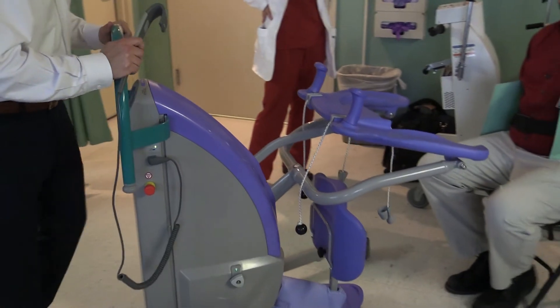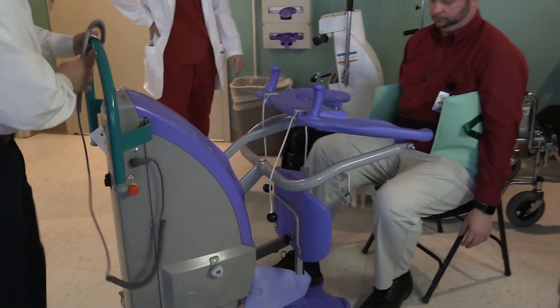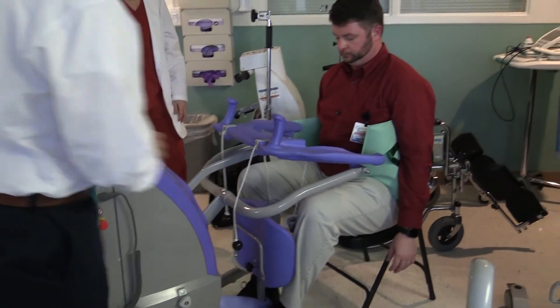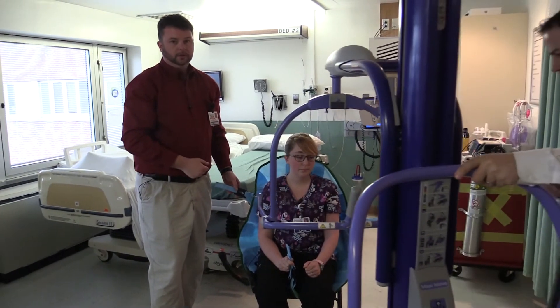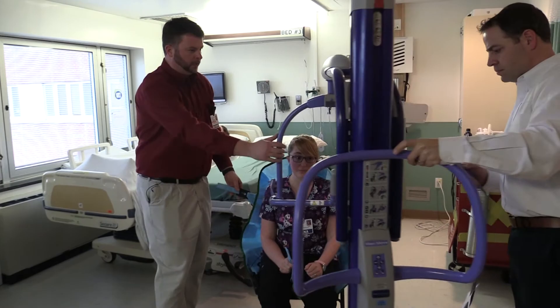They hope the new technology will cut down on repetitive motion injuries, in an effort to retain staff members, because it's much easier to keep people here longer than it is to train new staff — and for their job satisfaction and certainly their safety. Training every member of the staff on how to use the new technology is important so the equipment can be used across all disciplines at the hospital.